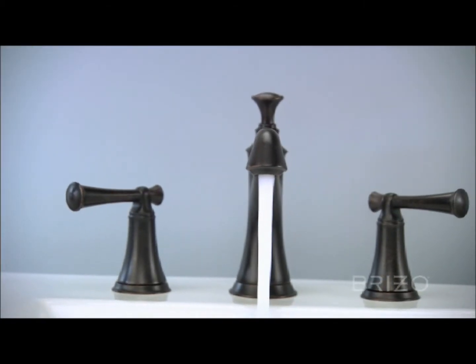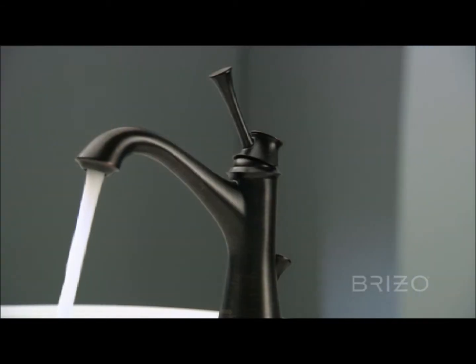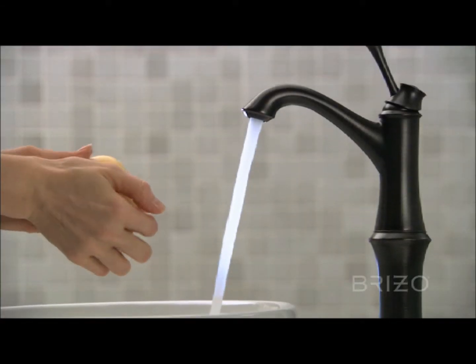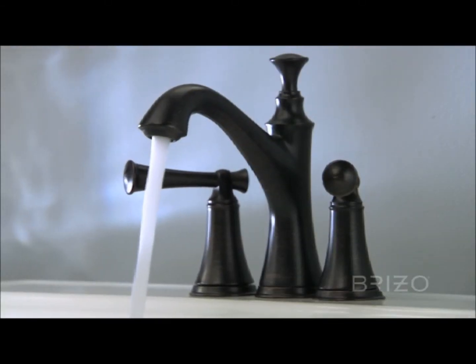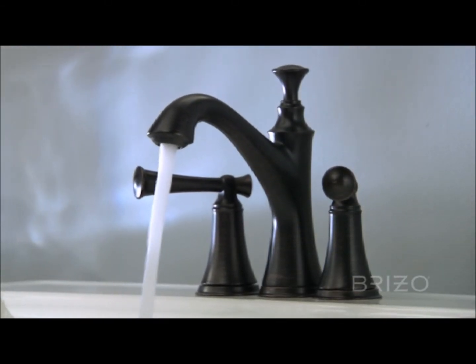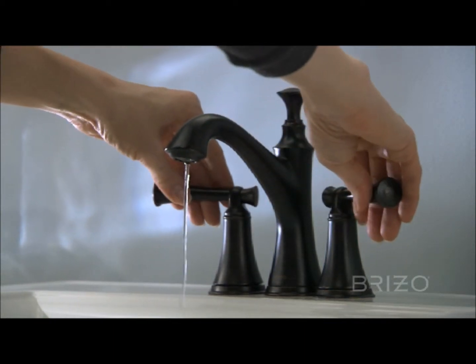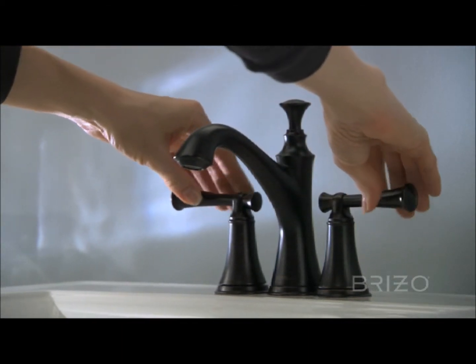Available models include widespread, single-handle single-hole, and single-handle single-hole vessel. Additionally, Beliza introduces our first mini widespread bath faucet, which makes it easy to incorporate into repair or remodel situations.